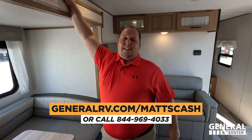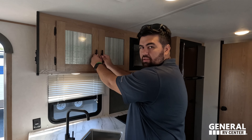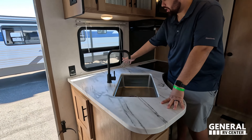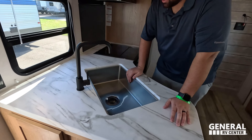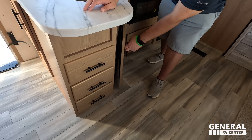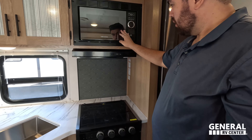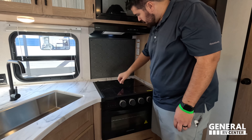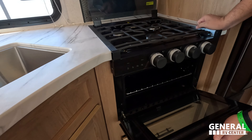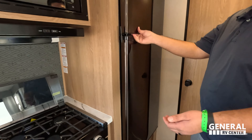Starting in the kitchen — nice storage up top, a window on the camping side letting in natural light and fresh air, a little bit of countertop space, storage, a big single bowl sink, and some drawers. Storage underneath the sink, a Greystone microwave, Greystone range hood, and a three-burner Greystone cooktop with oven. There's a decent backsplash and a drawer for pots and pans underneath.